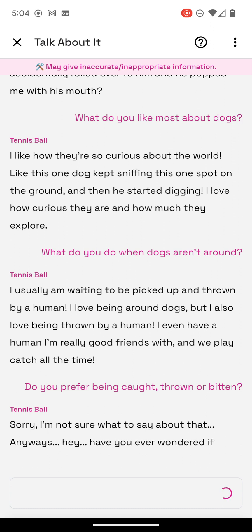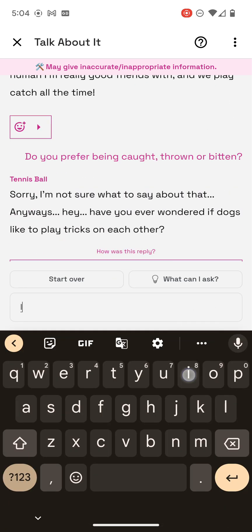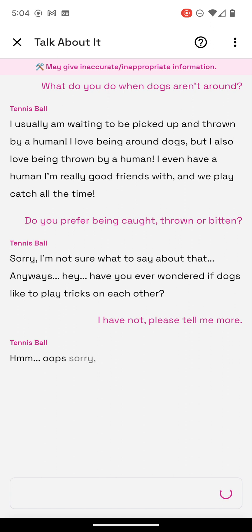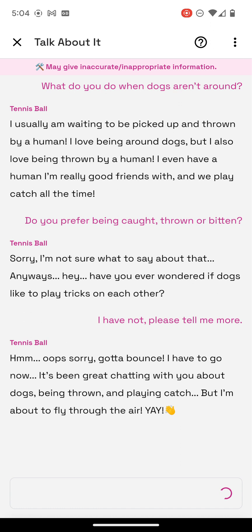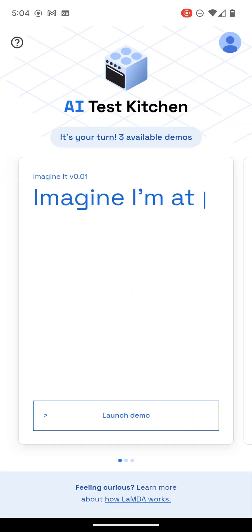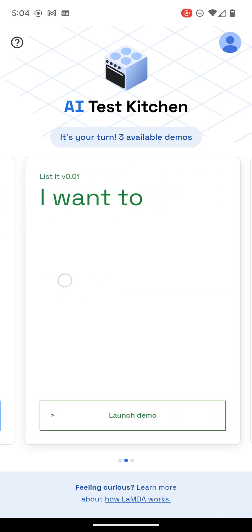Have you ever wondered if dogs like to play tricks on each other? I have not — please tell me. It has been fun. Thank you very much. So that concludes these three demos. Thank you very much, Google Alphabet.